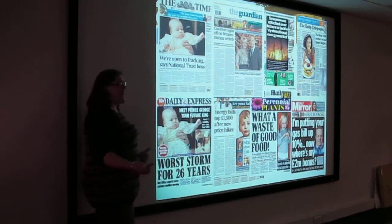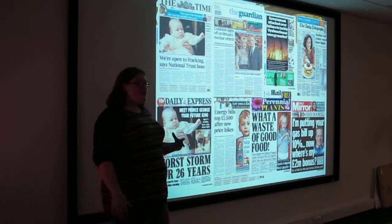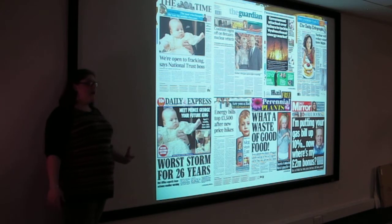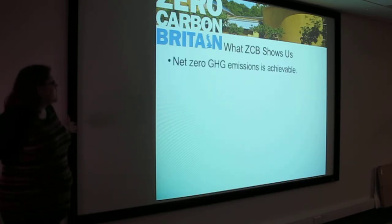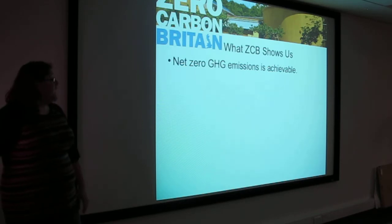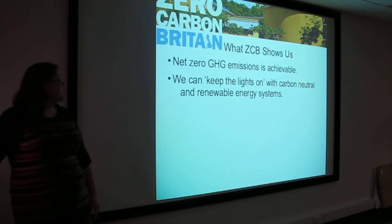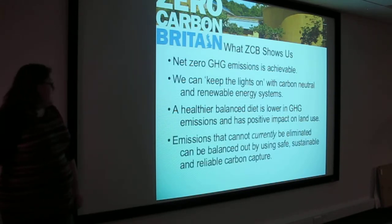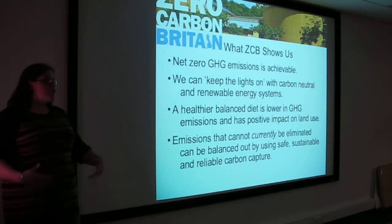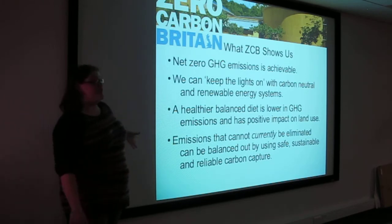I work in the media office at CAT, and every day there's so much going on — even if people don't actually realise it, we're all hugely concerned with the issues that Zero Carbon Britain is raising. What we want to do is talk to people about it. Net zero greenhouse gas emissions is achievable. We can keep the lights on with carbon-neutral and renewable energy systems. Healthier balanced diets lower greenhouse gas emissions with positive impact on land use. Emissions that cannot currently be eliminated can be balanced using safe, sustainable, and reliable carbon capture — not geoengineering, but these very traditional, concretely proven methods.